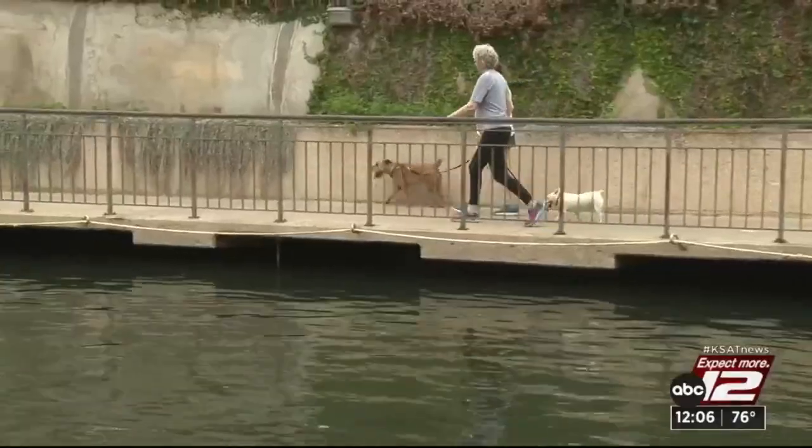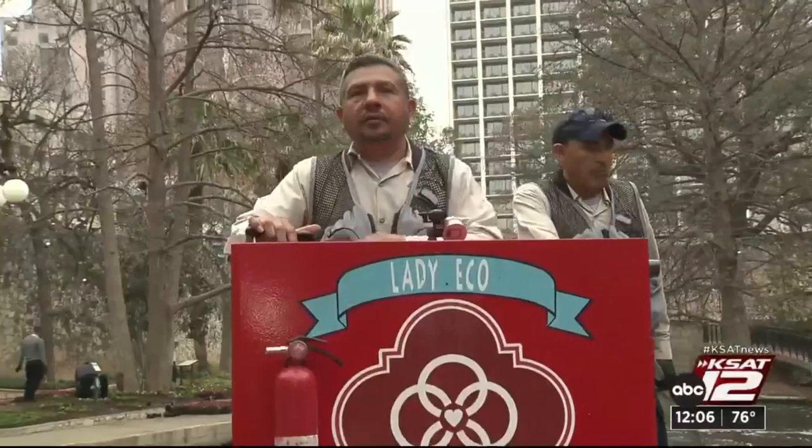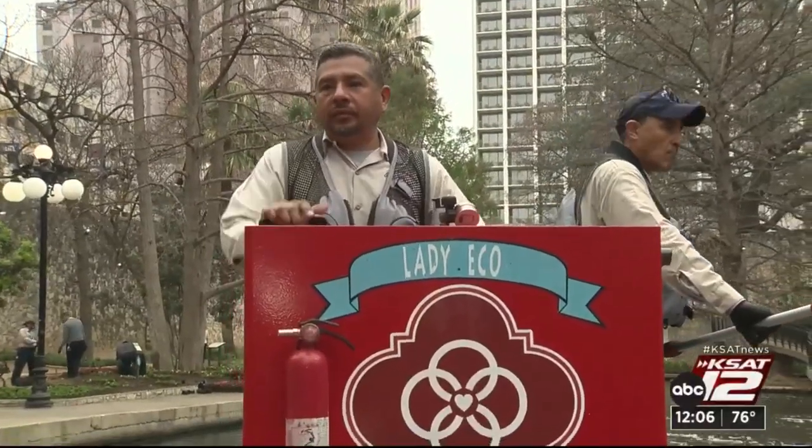The Riverwalk is one of the top five tourist attractions in the state of Texas. So it's very important to us that it looks beautiful and that it's a welcoming place for our residents and our visitors. Our staff works really hard to keep the river itself and the surrounding area and downtown looking great.